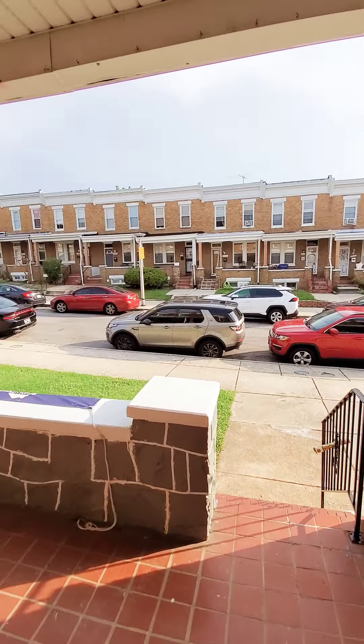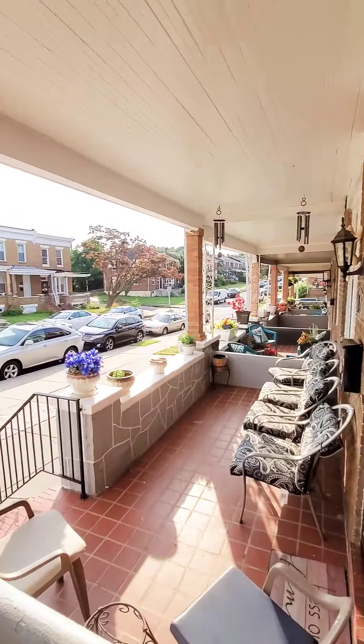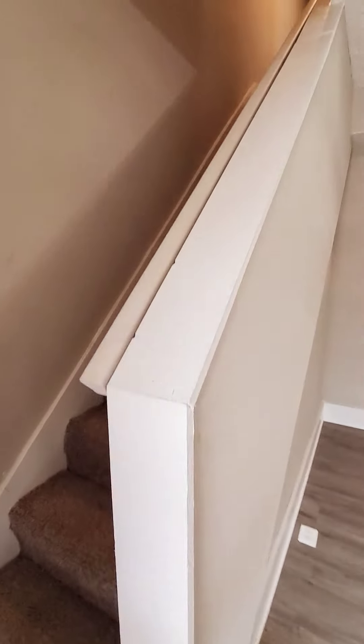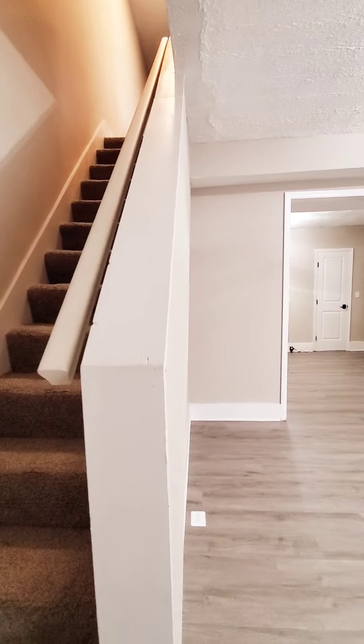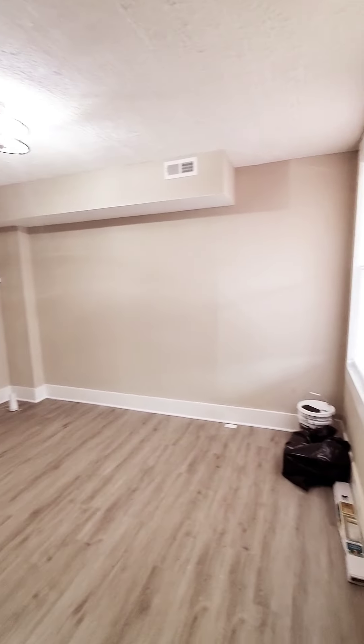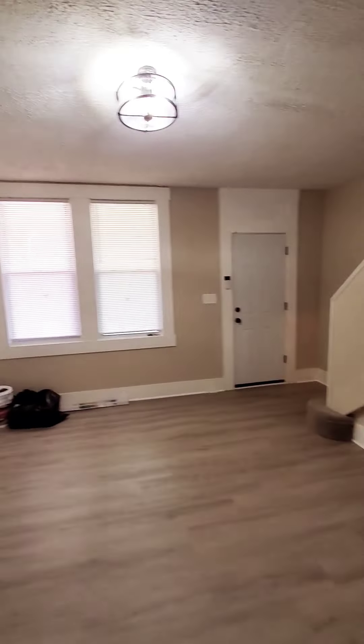Hello, we're here in Baltimore, getting a view of the black cover front porch. Come on in. This is a three-bedroom, one-and-a-half bath that just hit the market. The unit is pretty much available immediately — just a few minor touch-ups and a little bit of cleaning, but it's pretty much ready to go. You have your living room and dining room.